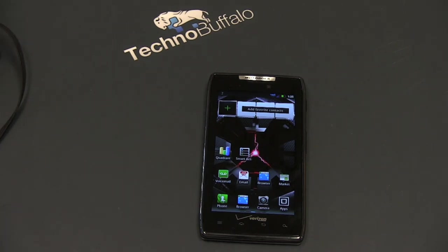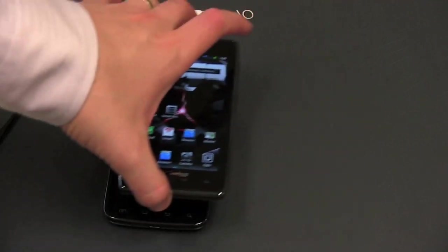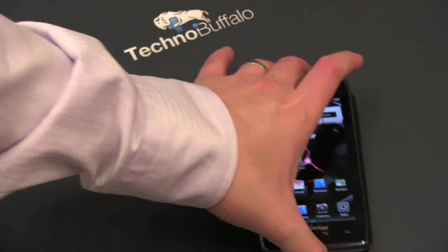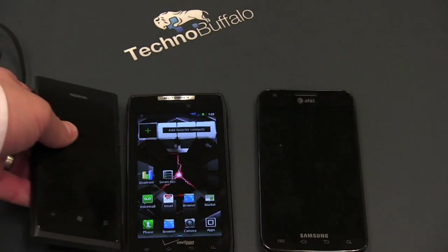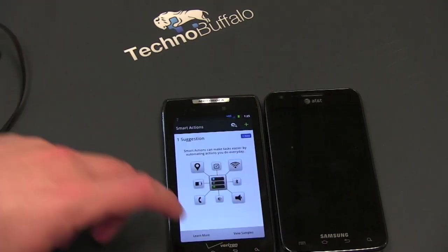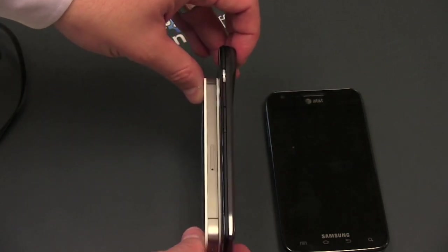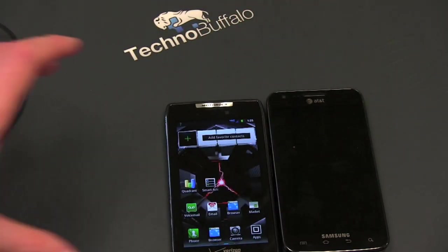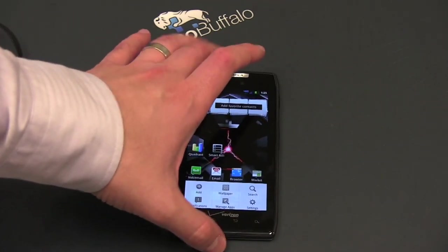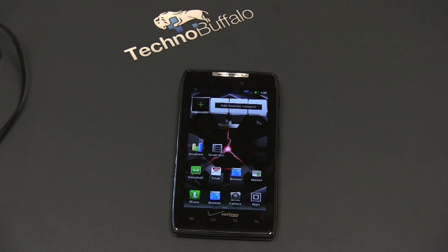Let me show you a couple other phones for comparison. Here is the Galaxy S2 Skyrocket — AT&T's LTE variant — and you can really see the thinness of the Razr. Bringing in the Nokia Lumia 800 Windows Phone, not the thinnest phone in the world, you can see the difference. And bringing back the iPhone 4S, it's starting to look downright fat compared to some of the really thin Android phones coming out. Highly recommended. If you can wait, wait a little to see how the Galaxy Nexus does. I'm John Rettinger, and I'll see you guys in the next video.